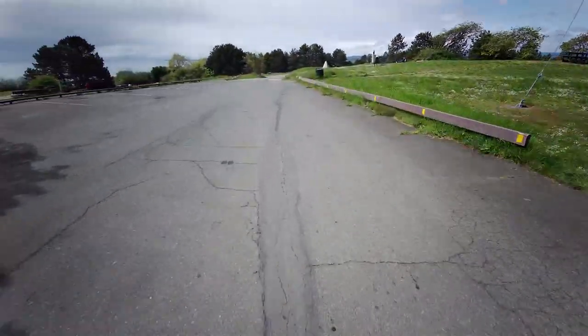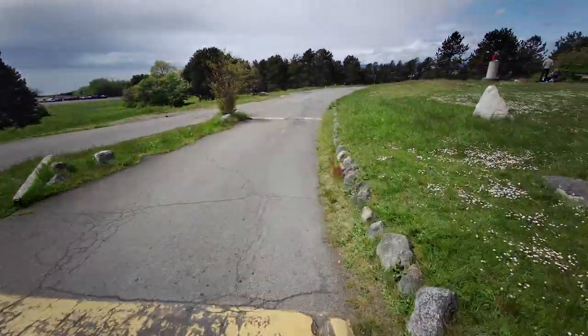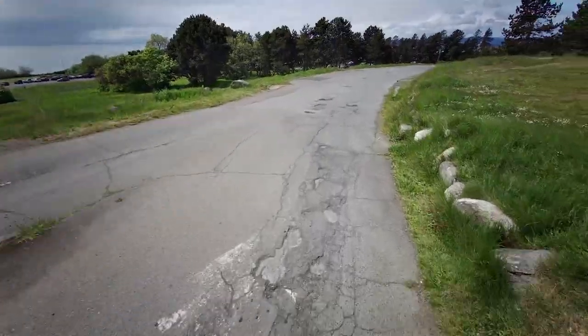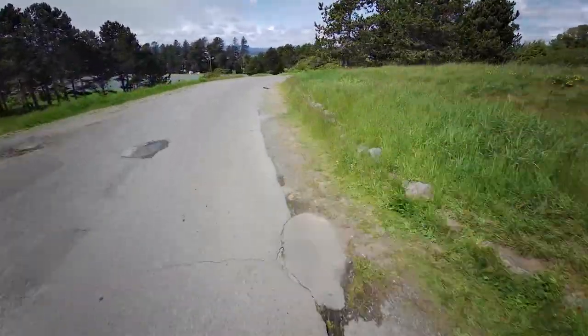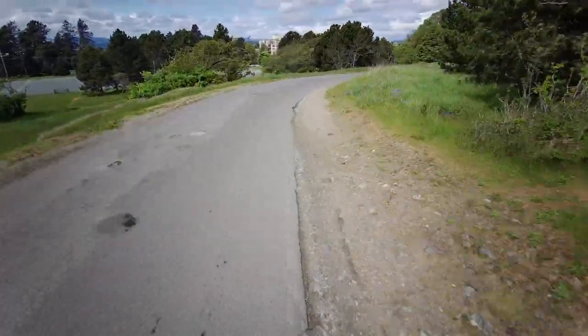The maximum load for the scooter is 330 pounds, and me being 275 pounds — if I had a great big backpack on, it would be totally fine. It would be fine for keeping up with cars as it drives around.